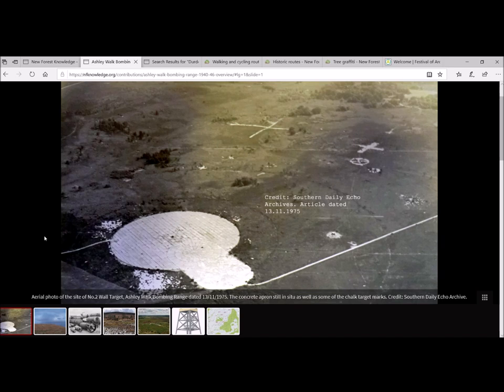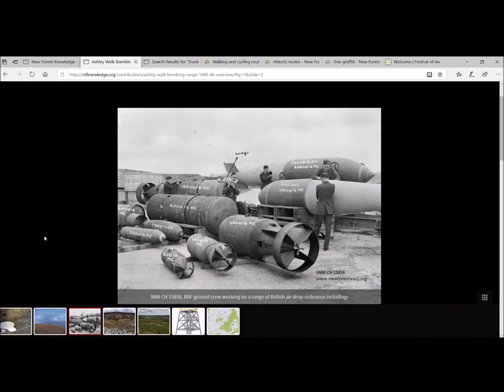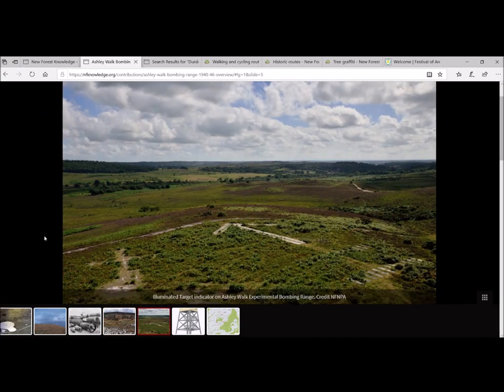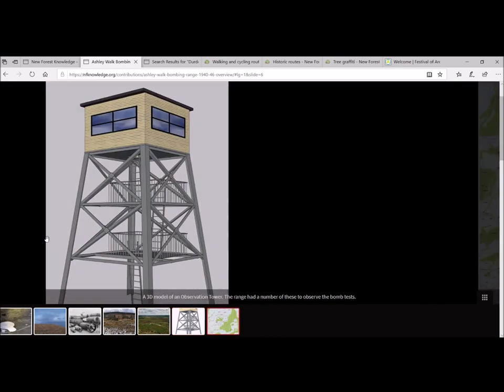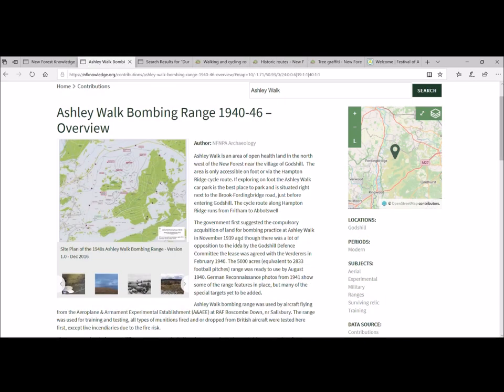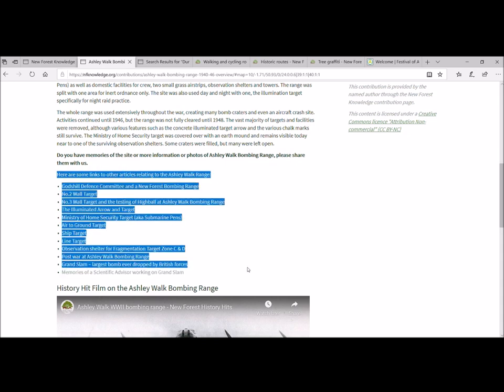Scrolling through, there's a variety of different contexts: historic aerial photographs — this is pre the lifting of that central bombing target concrete, which was removed in 2010–2011. In the top area you can see quite a large cross, which is the end of the line target. You can also see what the site looks like today, surviving infrastructure, the illuminated target, and some reconstructions. There's plenty of background text to read and learn about, as well as associated articles.